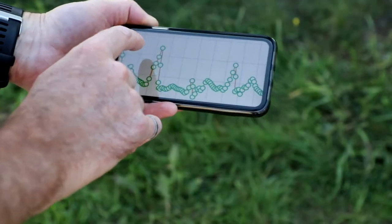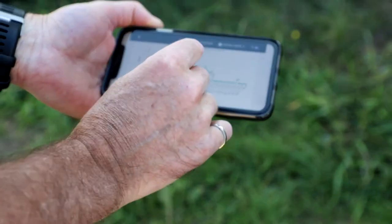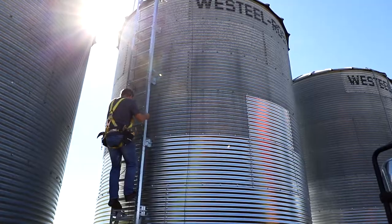Lakeland College is a hands-on learning institution where we're able to bring the latest concepts and technologies to our students, and this year we're really pleased to introduce Top Grade Ag to showcase a grain storage and management system.